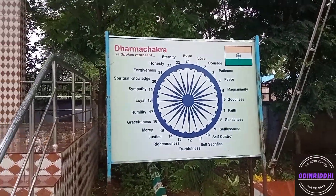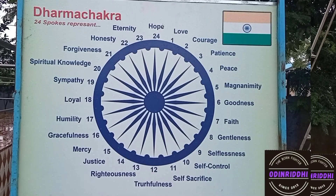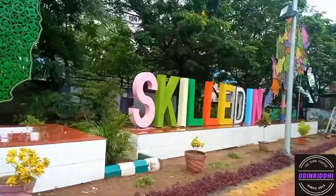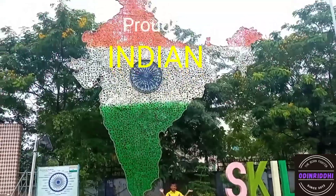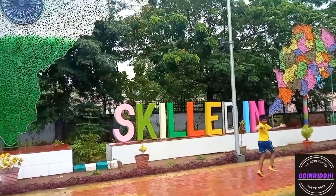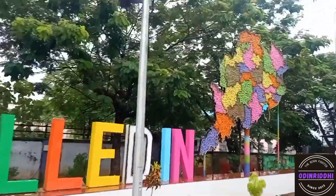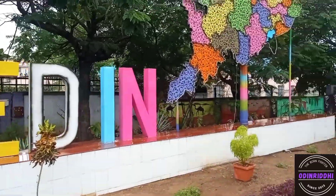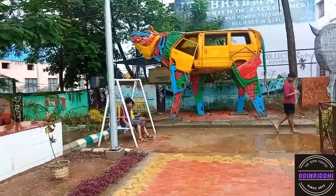This is about the Dharma Chakra — it has 24 spokes. This is the Map of India made of cycle rings — it is called Proud Indian. This logo is made of cycle chains and is called Skilled in Odisha.